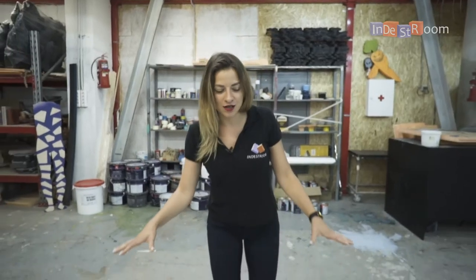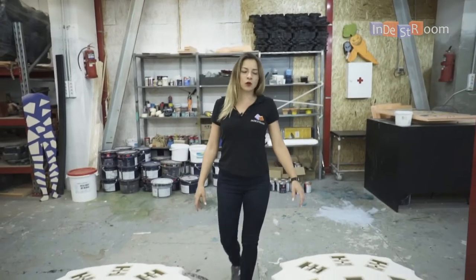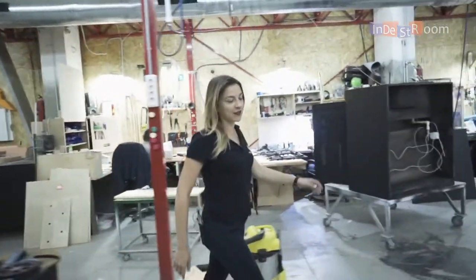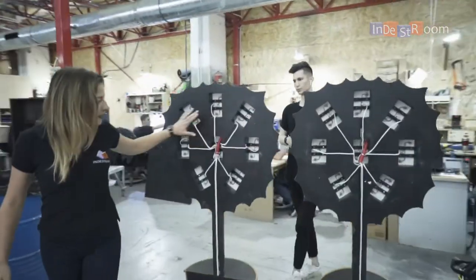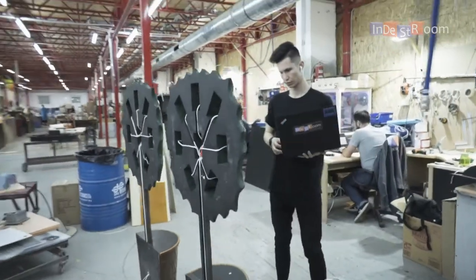So after our artist creates some special props, we go to the electronics department. What's interesting is how these things come to life? You can see all the wires and all the mechanisms being created here.